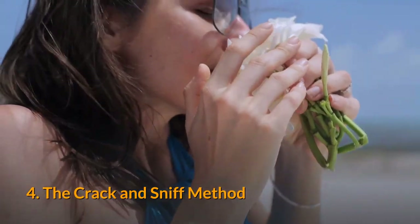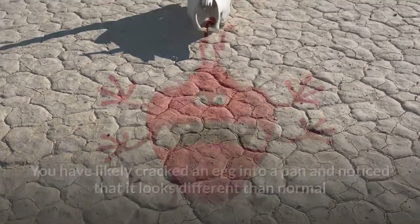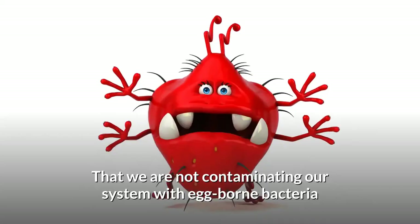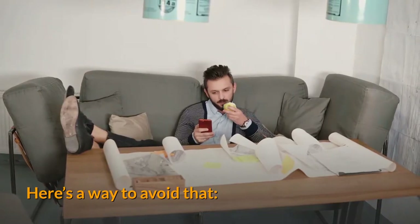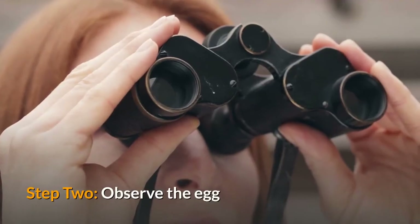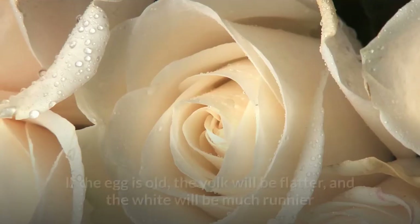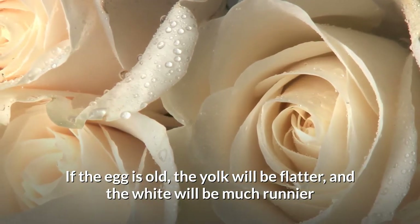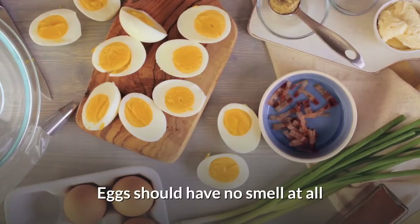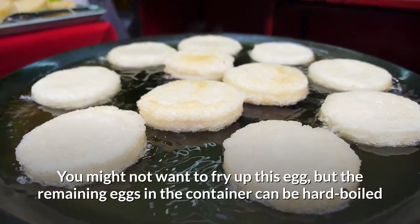Method 4: The crack and sniff method. You may have cracked an egg into a pan and noticed it looks different than normal, then gone right on cooking hoping not to contaminate yourself with egg-borne bacteria. Here's a way to avoid that. Step 1: Crack an egg onto a flat surface. Step 2: Observe the egg — if it's fresh, the yolk should be bright yellow or orange and the white shouldn't spread much. If the egg is old, the yolk will be flatter and the white will be much runnier. If the yolk is flatter and runnier, smell the egg. Eggs should have no smell at all. You might not want to fry up this egg, but the remaining eggs in the container can be hard-boiled.